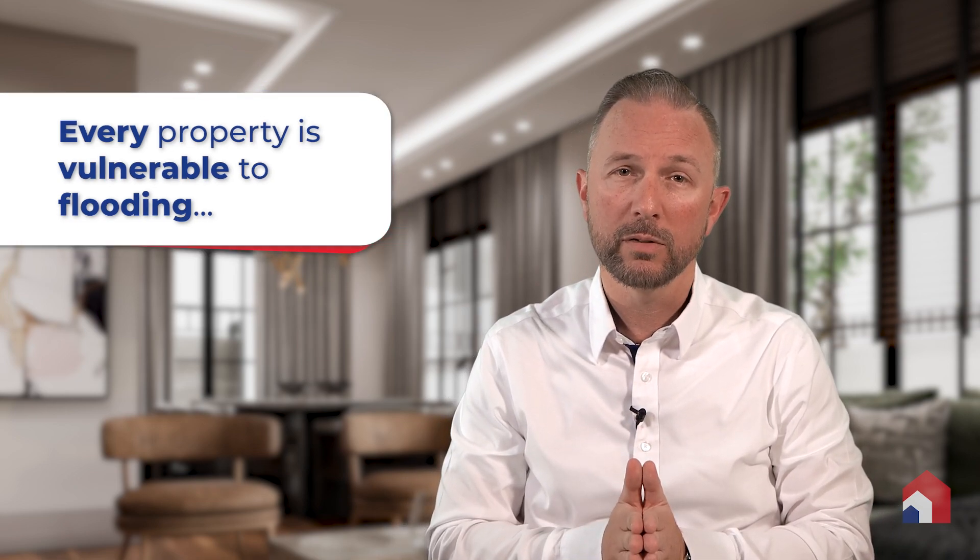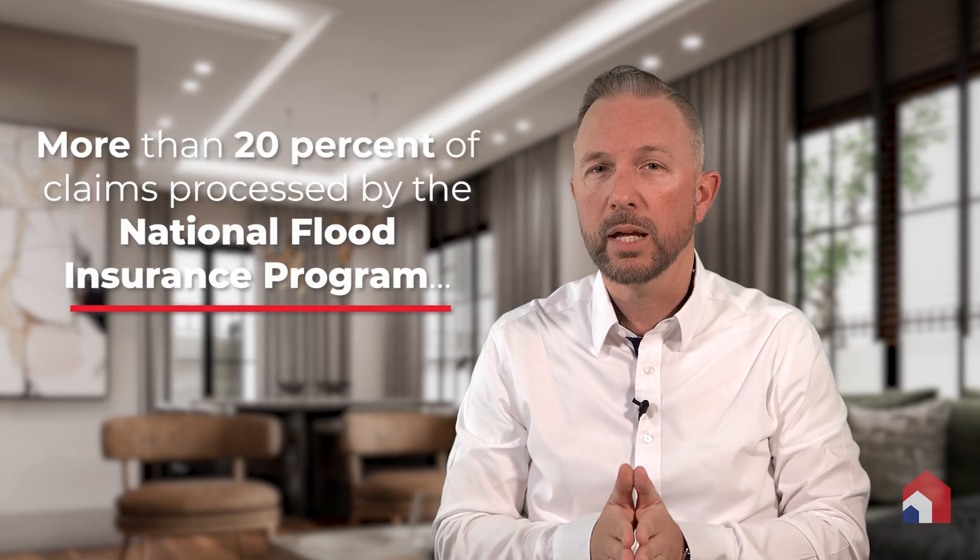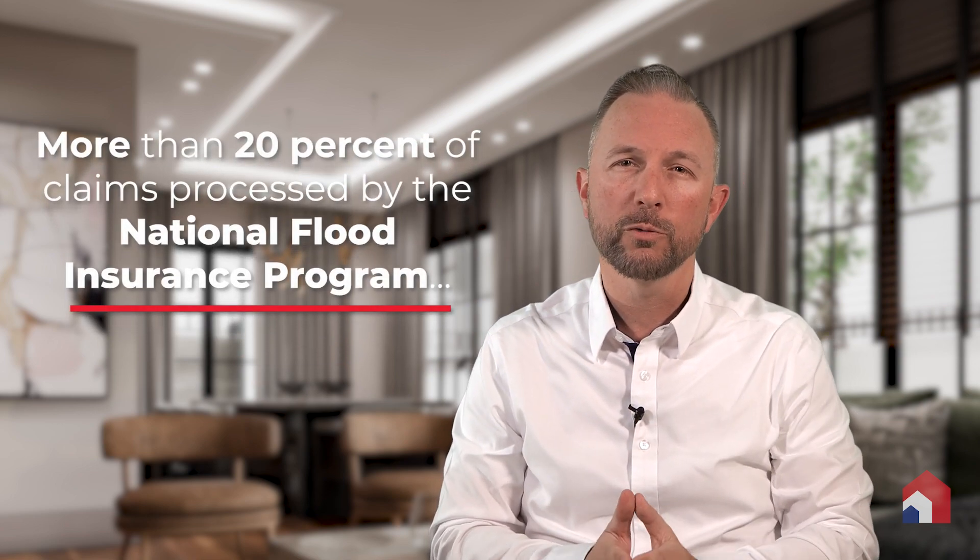Every property is vulnerable to flooding — I previously mentioned this, and unfortunately we realized it during the most recent hurricane season. More than 20% of the claims that are actually processed by the National Flood Insurance Program come from outside of high risk flood areas. So what does this mean to you and what should you do about it?